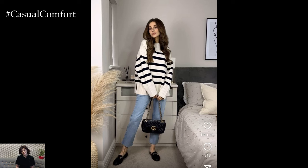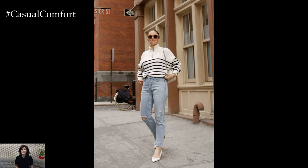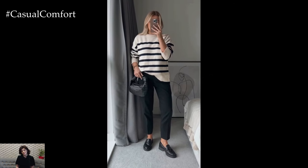In conclusion, styling a striped sweater for spring offers endless possibilities for creating chic and stylish outfits that are both comfortable and fashionable. By experimenting with different bottoms, layering pieces, footwear, and accessories, you can create versatile and effortlessly chic ensembles that embrace the beauty of springtime fashion.